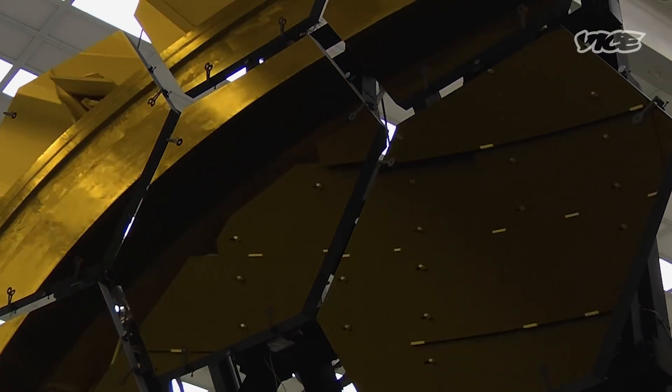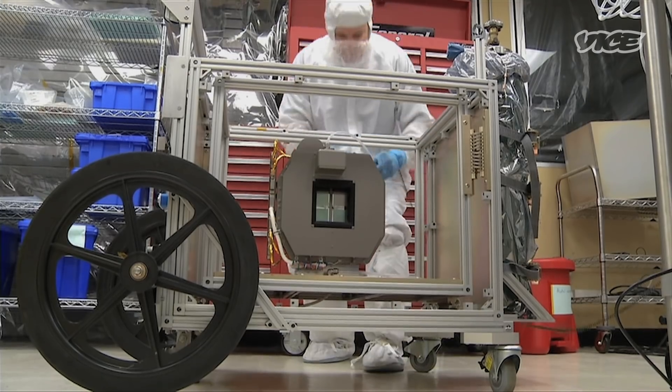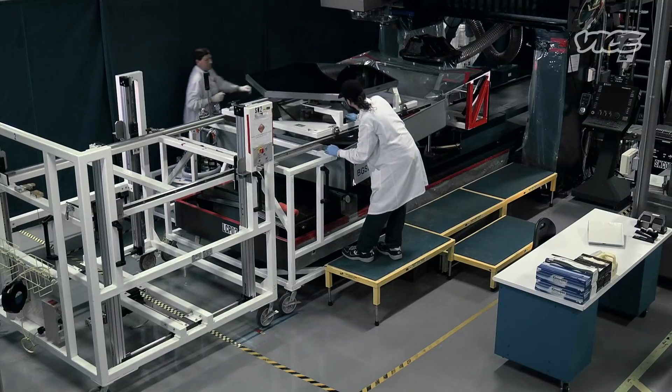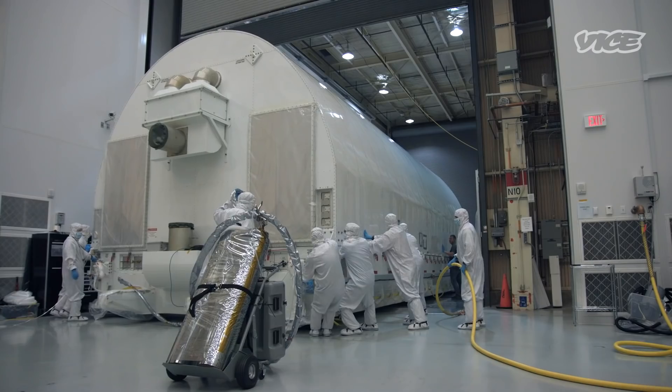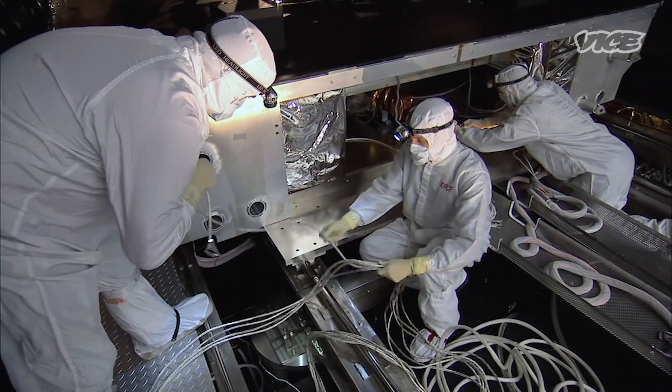For the last two decades, a slew of experts at NASA, Northrop Grumman, and beyond have been modeling, building, bolting, testing, shaking, and refining the innumerable components that make up this precision tool.